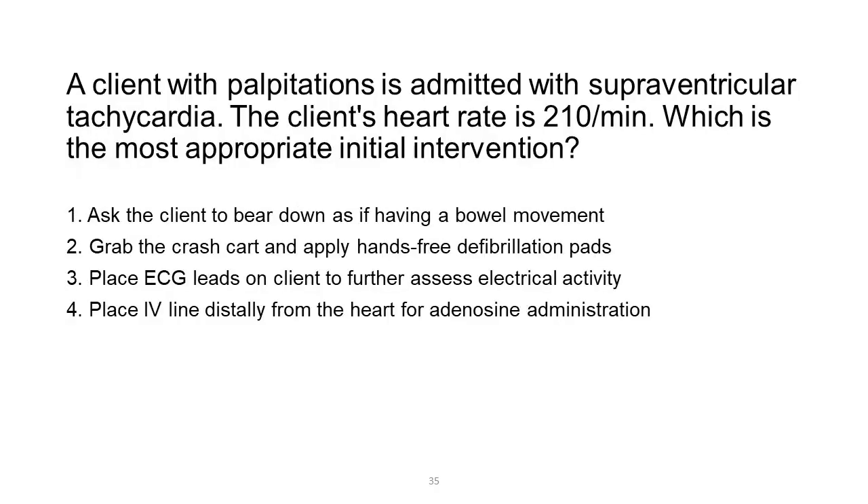A client with palpitations is admitted with supraventricular tachycardia. The client's heart rate is 210 per minute. Which is the most appropriate initial intervention? 1. Ask the client to bear down as if having a bowel movement. 2. Grab the crash cart and apply hands-free defibrillation pads. 3. Place ECG leads on client to further assess electrical activity. 4. Place IV line distally from the heart for adenosine administration.